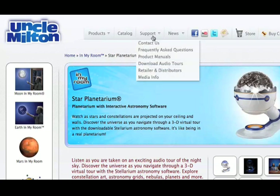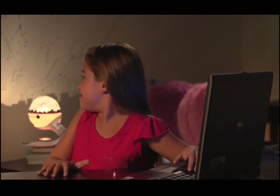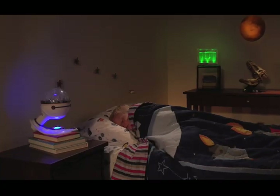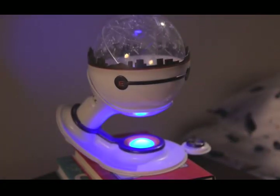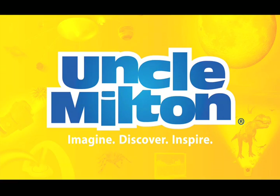Download the online audio tour and special Stellarium Astronomy Program to learn more about the night sky. There's also a cosmic nightlight with auto shut off. Bring your room to life with Star Planetarium from Uncle Milton.